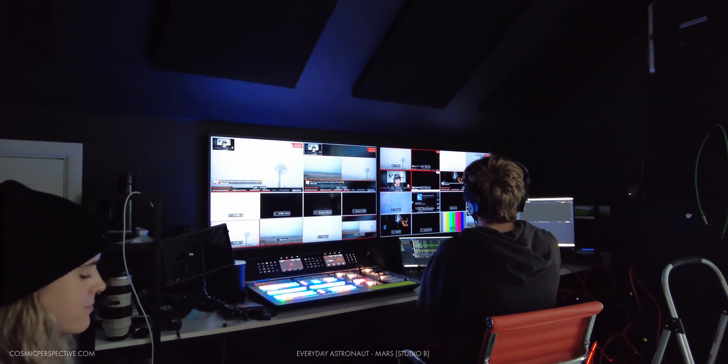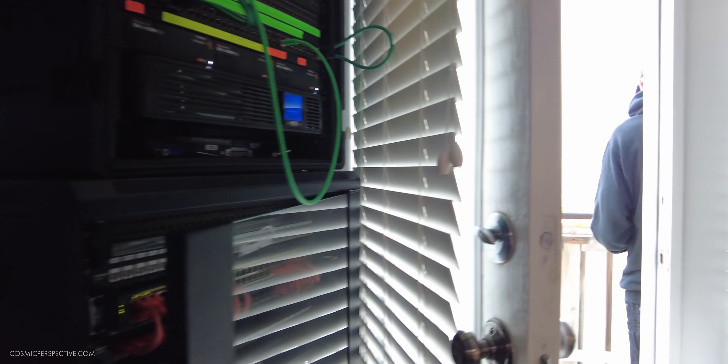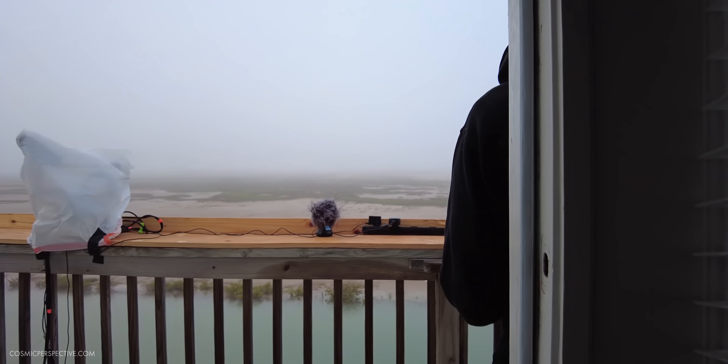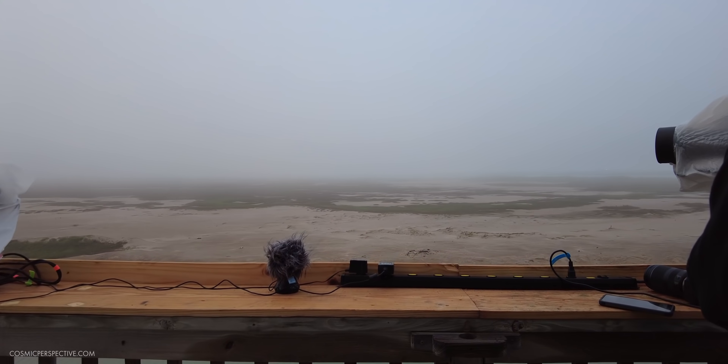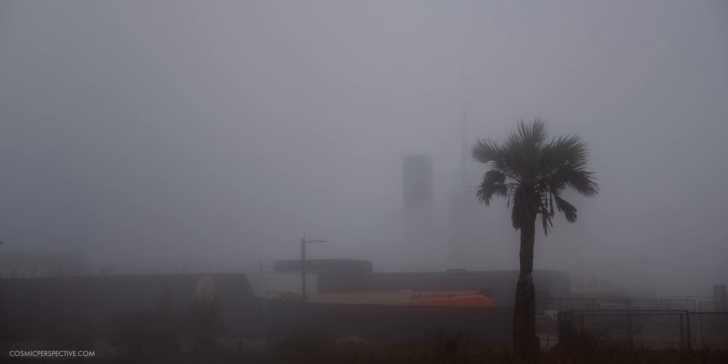I don't know what's going to happen here — I don't know if anyone's going to have footage of this, including SpaceX. But I guess we'll watch together. We don't have any footage. 8, 7, 6, 5, 4, 3, 2, 1.